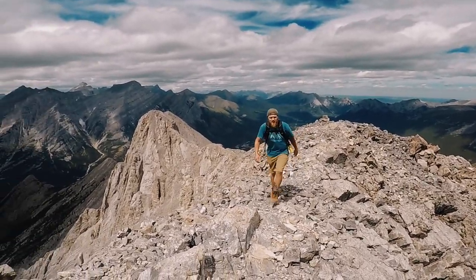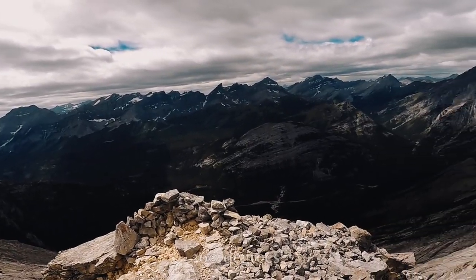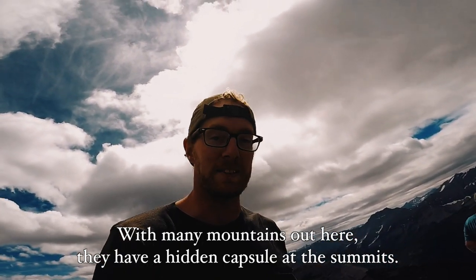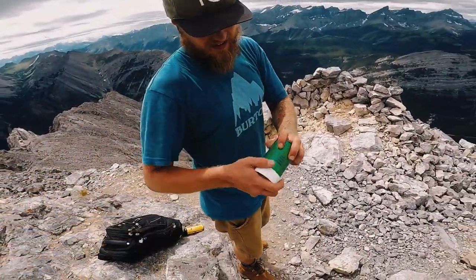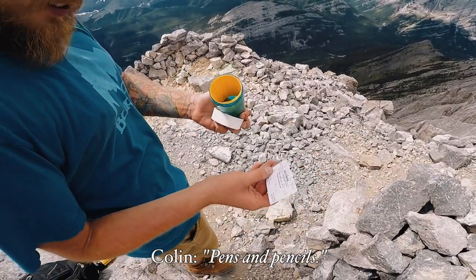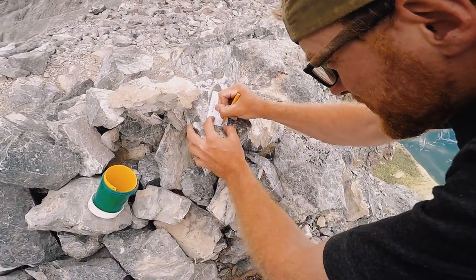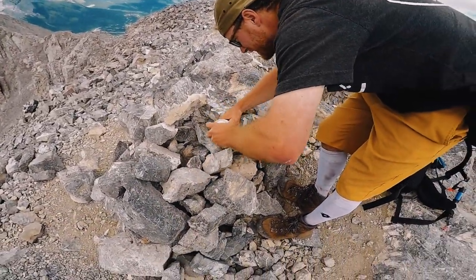Did it! Awesome job brother! There it is — 360 degrees of beauty. So with many mountains out here they have a little hidden capsule at the summits. Would you do the honors? There it is — pats, pencils, Windsor Street. Hide it back in there for the next people.